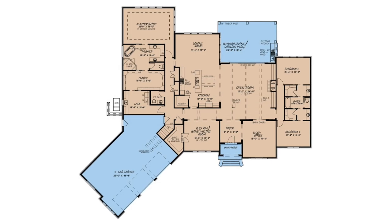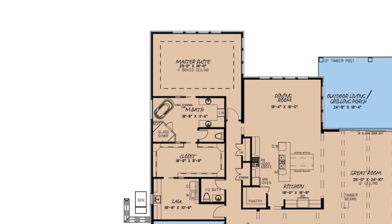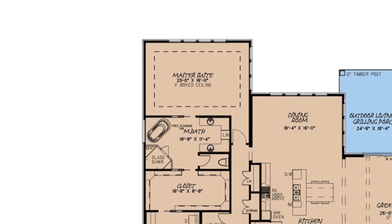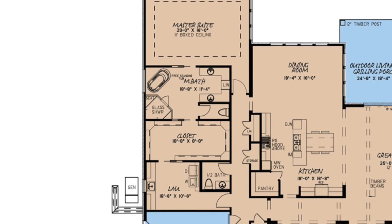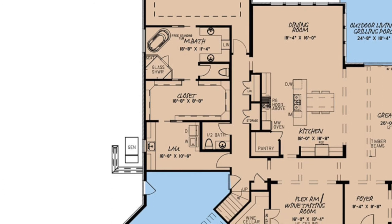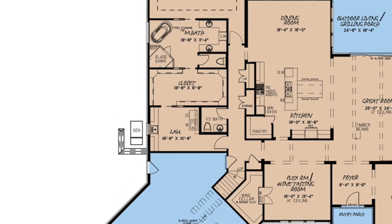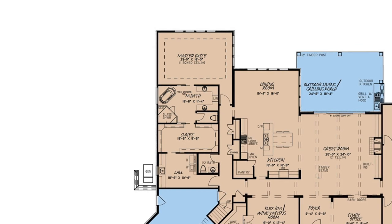My second favorite thing about this house plan has got to be the entire left side of this home. From the massive master suite with an 11-foot boxed ceiling flowing right into the large master bath that has every amenity you could need, to the wide open master closet with more than enough space, and finally the laundry room which features convenient access from the master closet. With a split bedroom design like this, the owners of this home have privacy and are well catered to.